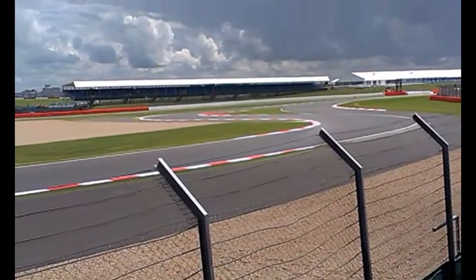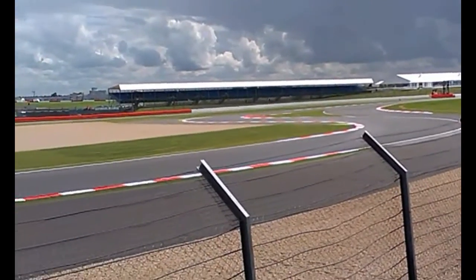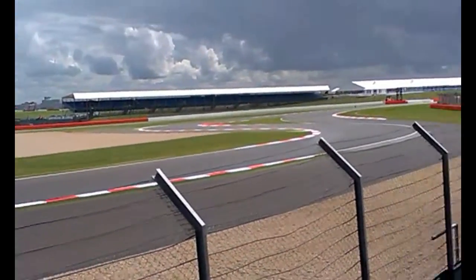So I'm going to shut up now and just let you enjoy a bit of footage that I got on my phone from the day.